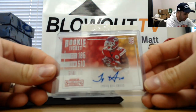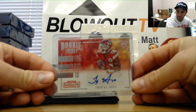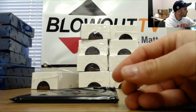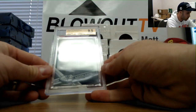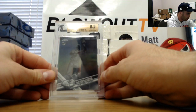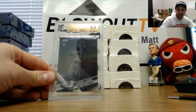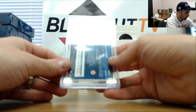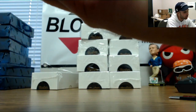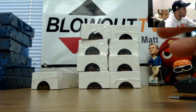That's a nice hit right there — a Tyreek Hill Contenders rookie ticket. And an Aaron Judge negative refractor from 2017 Topps Chrome, graded 9.5, with sub-grades: 10 on centering, 9 on corners, edges, and surface at 9.5.